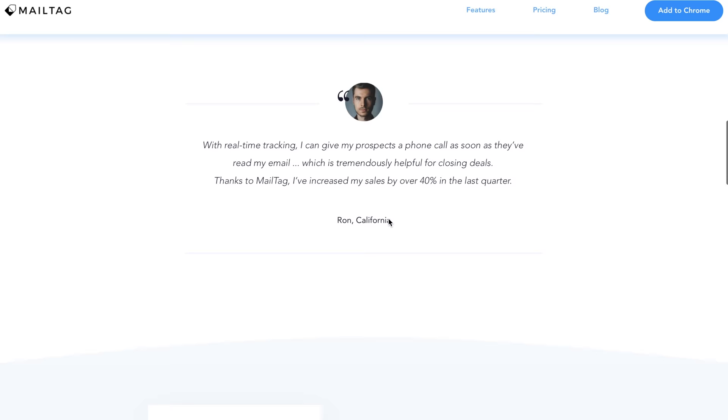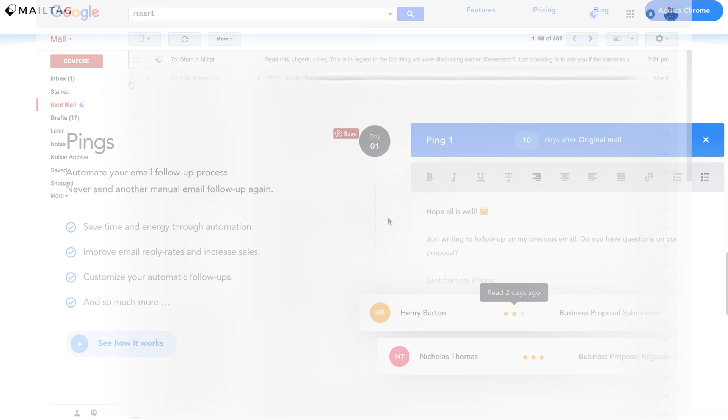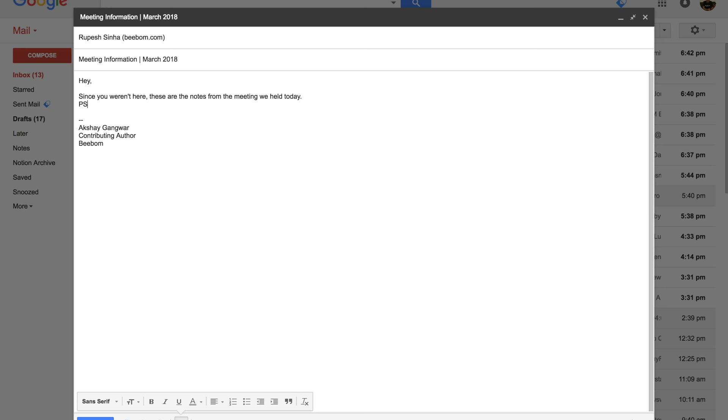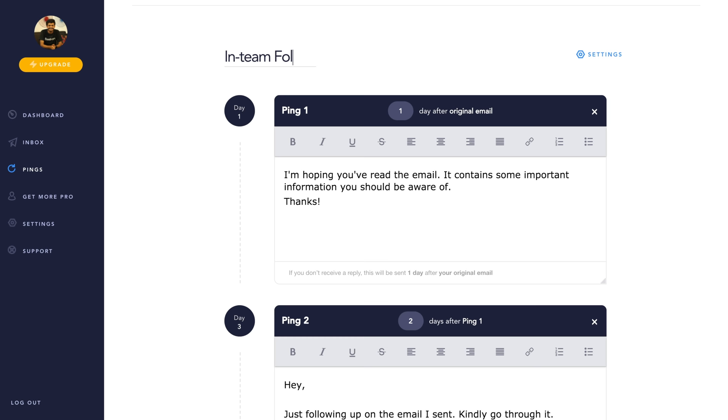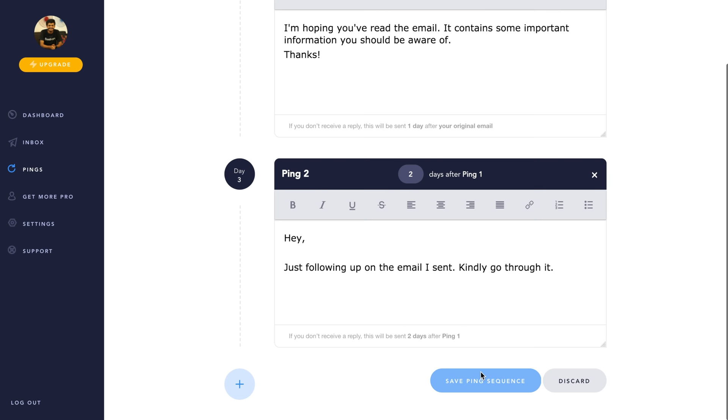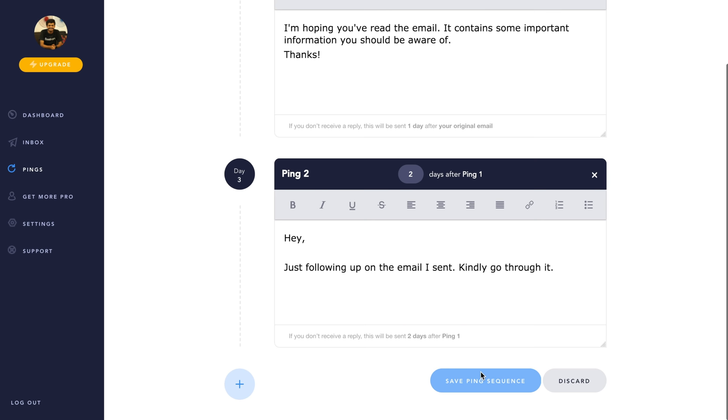What you should do is use Mailtag.io for all your email tracking needs. The Chrome extension has some extremely powerful and useful tools built-in that can supercharge your email experience. With Mailtag, you can track emails in real-time, find out when your email was read and how many times. You can also schedule emails to be sent later so you never have to worry about time zones. Mailtag handles it all for you. You can even set up follow-up emails — simply create follow-up templates in Mailtag or use the pre-written ones, and Mailtag sends follow-ups on its own to ensure higher open and reply rates. Best of all, Mailtag is completely free. Head over to the website from the link in the description, install the extension on Google Chrome, and you're set.